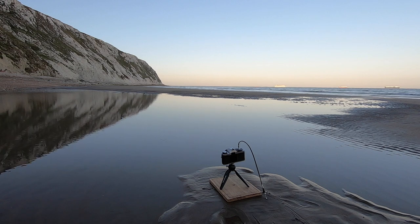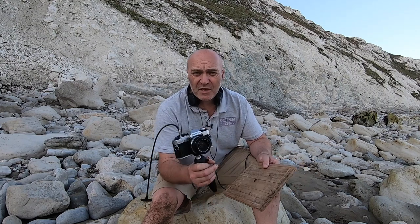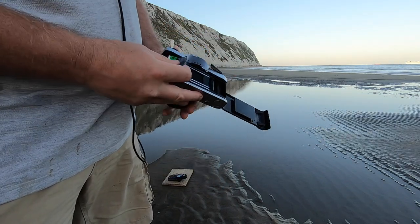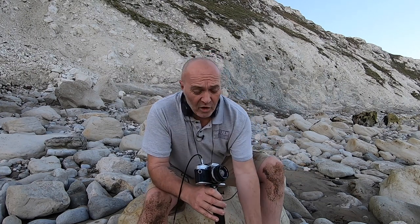Hi guys, and welcome back to the beach. I've brought out my Olympus OM-20 this evening — it's just before sunset. You guys know how much I love this camera. I've just loaded a roll of Acros 100 film, and I'm pulling it to 50. I don't want to use it at 100 speed. Very minimalistic stuff, as you know me.